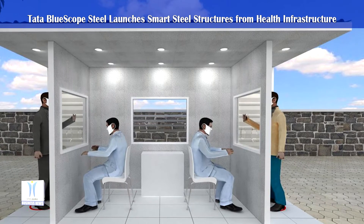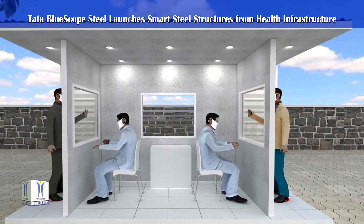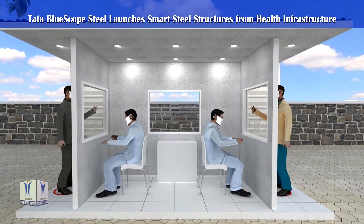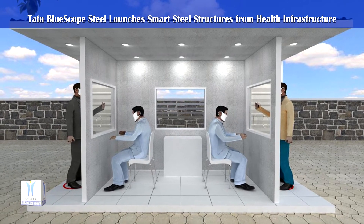With necessary amenities as per medical guidance, these made-steel structures in the form of quarantine wards and testing kiosks are available in kit-like solutions, wherein wall, roof panels and internal partitions are assembled on-site.